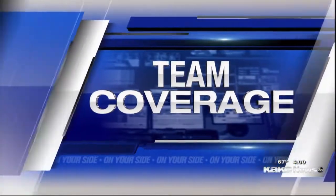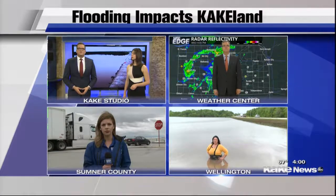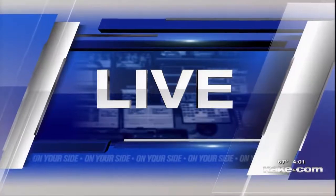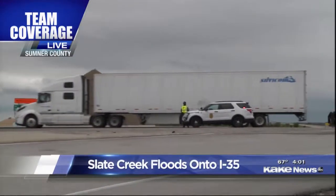We have live team coverage of these floods from our meteorologist Jay Prater, and we'll also go to one of the biggest trouble spots in the state right now, Sumner County. But we start with Cake's Taylor Adams. She joins us live from the Turnpike just south of Wellington. Right now we're at the interchange at 160 and I-35. You can see behind me traffic is backing up as crews are here trying to get cars off of I-35.